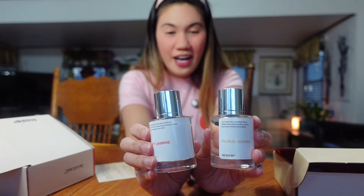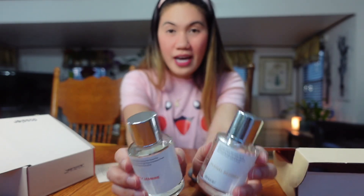This one lasts longer as well. I did wear this when I was going to work, and I've been getting a lot of compliments from people there. Even my patients — they were asking me, 'What kind of perfume do you use?' This is the perfume that I got, which is very, very nice.